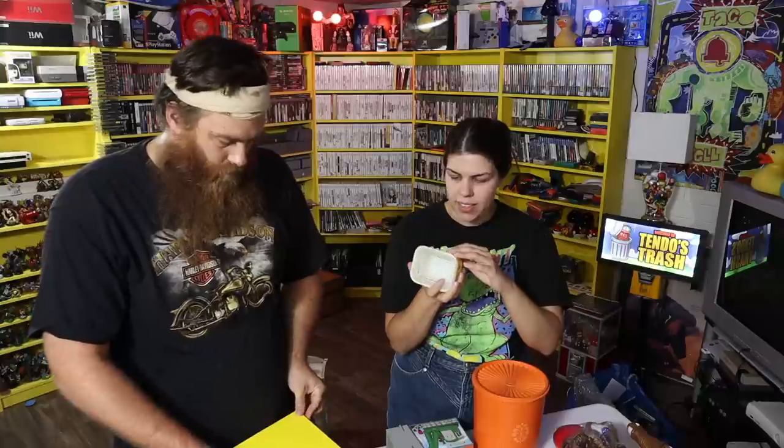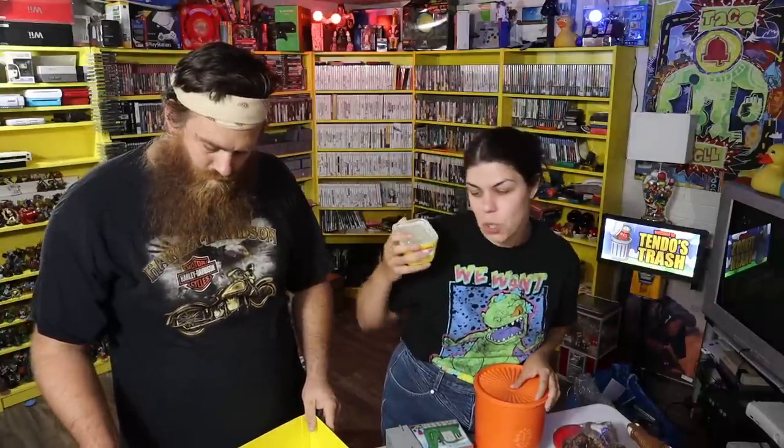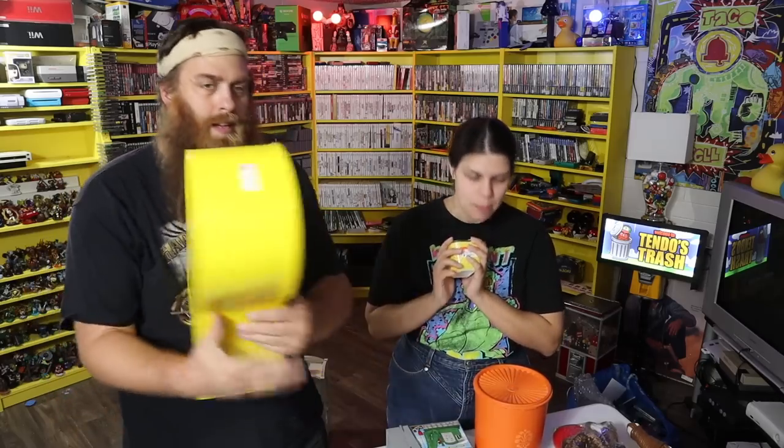It is a Pyrex refrigerator dish. I picked up one of these before for the same price that was in worse condition and sold it pretty quickly, and it didn't have the lid. This one actually has the lid and the lids are adorable. I'm very excited about it. This is potentially my find of the day — yeah, it's definitely my find of the day.